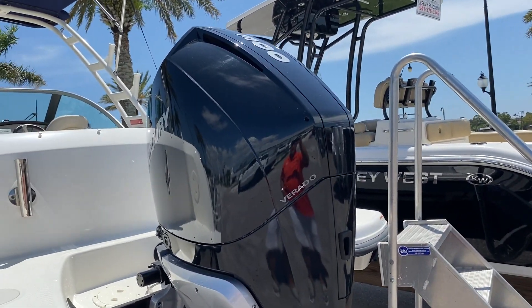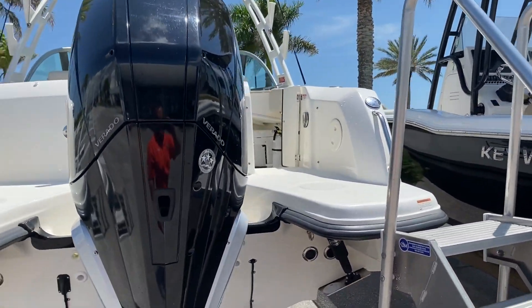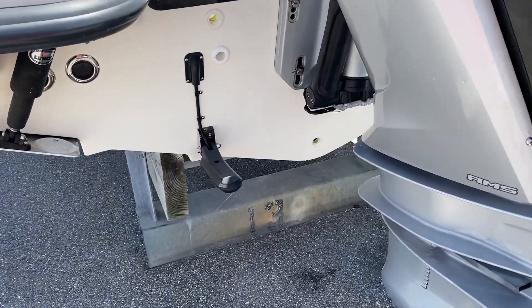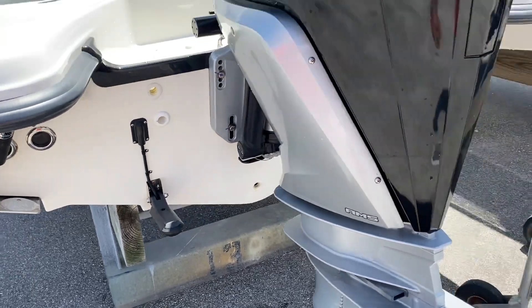We've got the optional big 300 V8 Verado in the back. We'll go through some of the options here and show you a couple other items on the boat. We've got our trim tabs in the back. This one does have a really nice GPS chart plotter with bottom machine — that's your transducer right there.